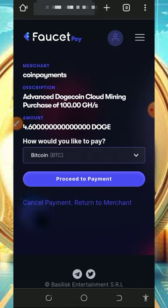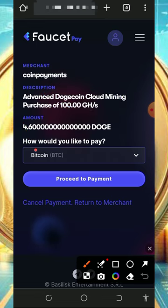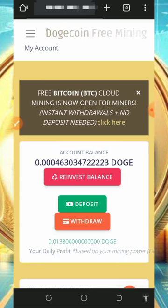Make sure you have enough Dogecoin in your FaucetPay balance to purchase the mining speed. They will give you 100 gigahash mining power for 4.6 Dogecoins. Select the crypto you want to use for payment, then tap 'Proceed to Payment.' Once the payment is executed, 100 mining hash power will be added to your balance and you'll mine faster. This is how you purchase mining speed and unlock your withdrawal.